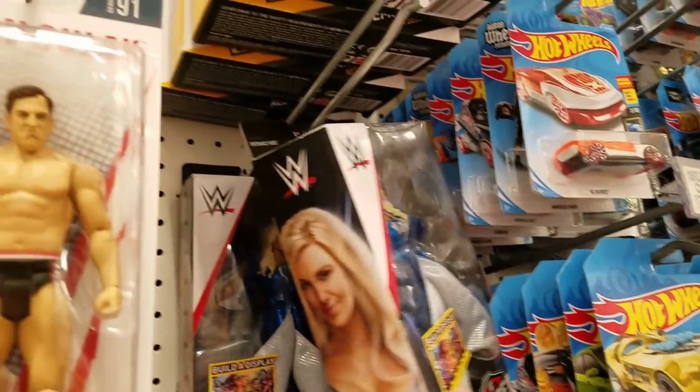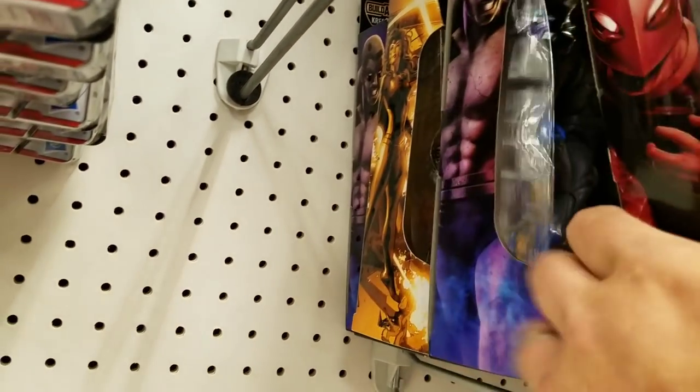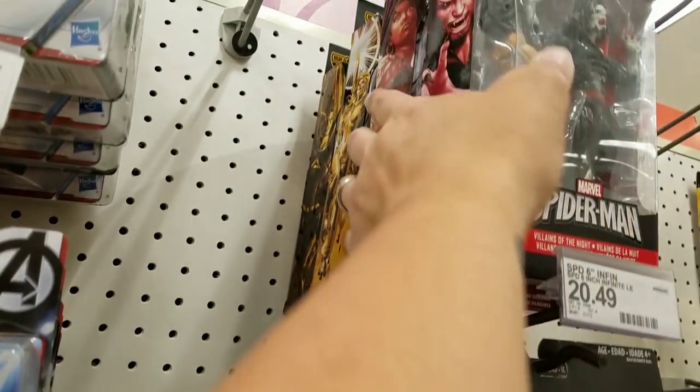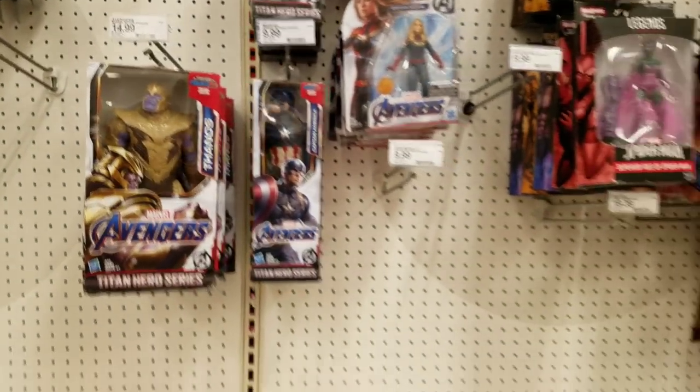Wrestlers — nothing, nothing, nothing new. Legends — just two gray gargoyles and that's it. Avengers, but not seeing nothing new.